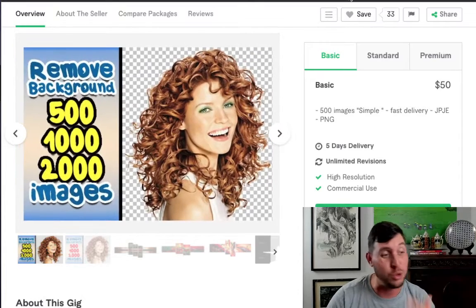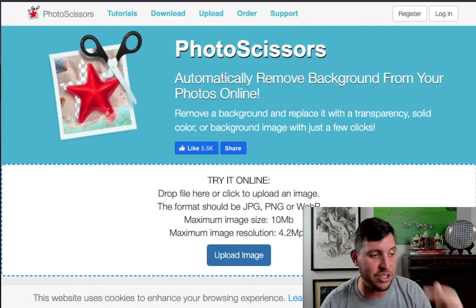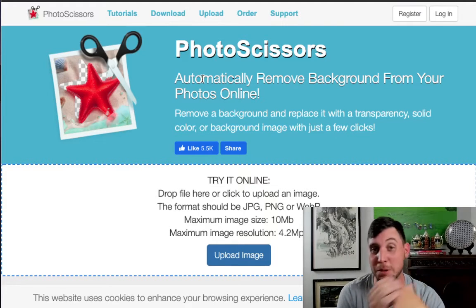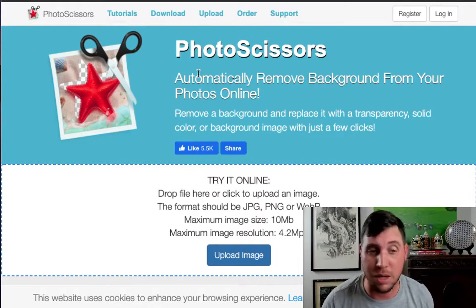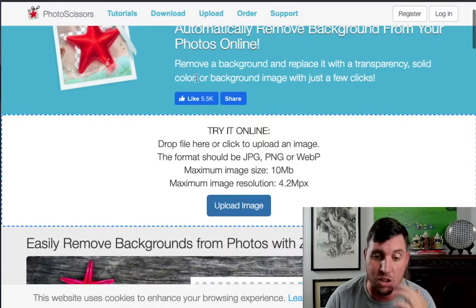I'm going to show you guys how easy this alternative is — it's one of my favorite gigs because there's a way to do this for free. The site is called Photo Scissors. You go to PhotoScissors.com and the cool thing is, while they do have a paid tier, you can actually download your result and it'll be high enough quality for people to use as thumbnails. I use it in my own YouTube thumbnails when I want to cut my background out — I do it myself, it's free, and it's a really cool way to do it.